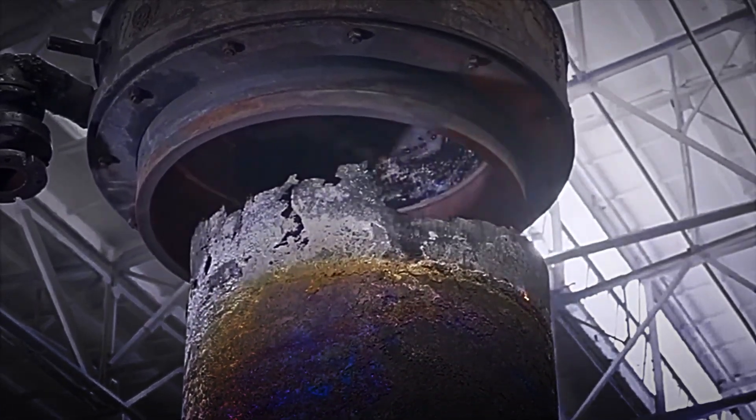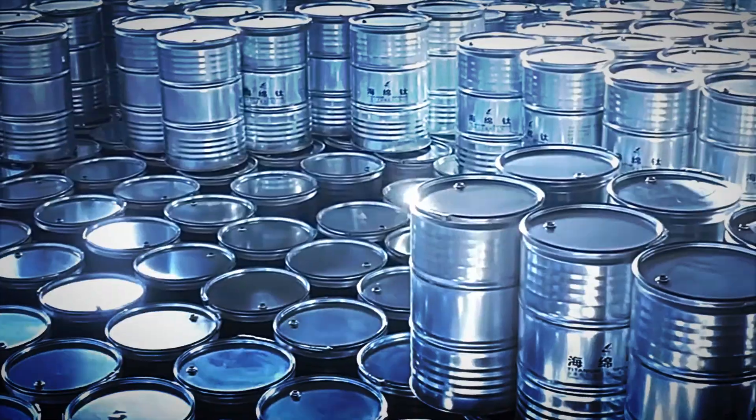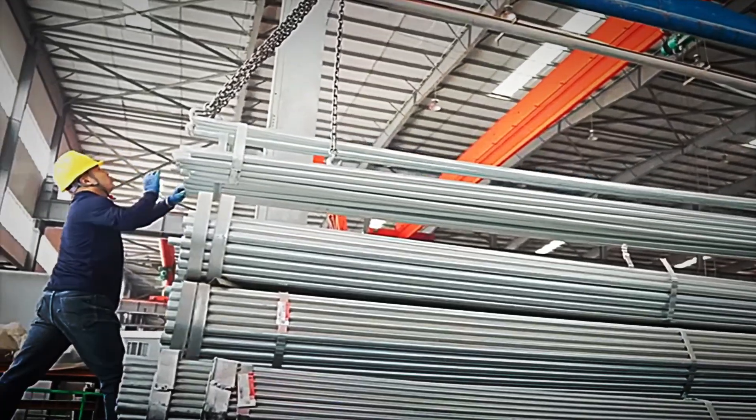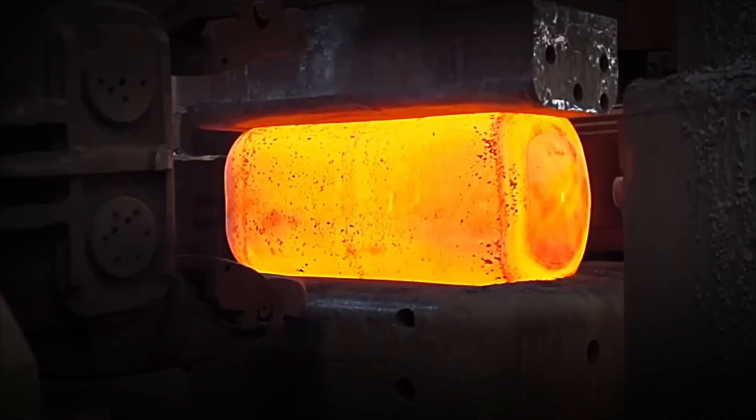Turning it into usable metal requires a chain of complex processes: crushing, refining, heating and purifying in multiple stages. Only after passing through each phase of this demanding journey does the titanium emerge as a dull silver block, lightweight yet incredibly strong. It can withstand salt water, extreme heat and even the most aggressive corrosion. More than just a story of engineering, this metal represents the human drive to push the limits of matter.